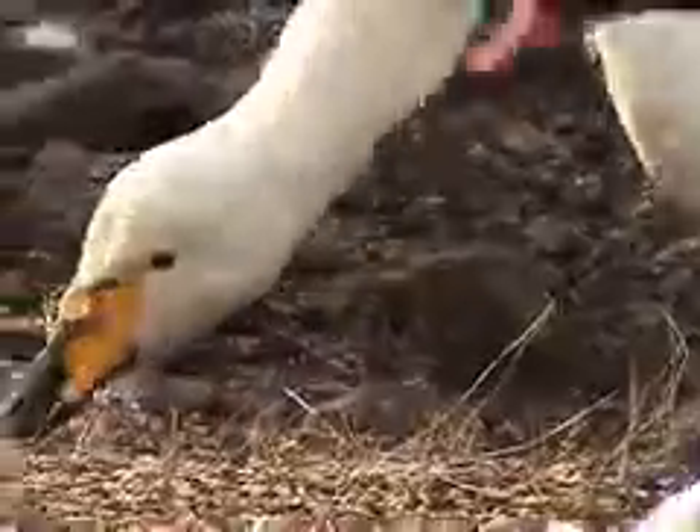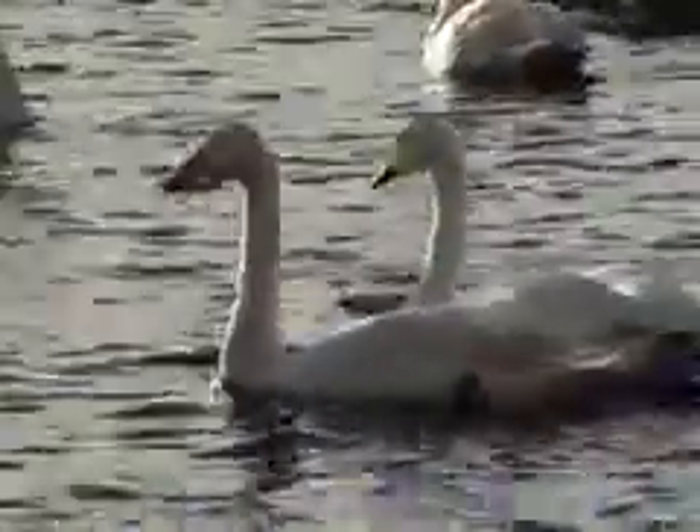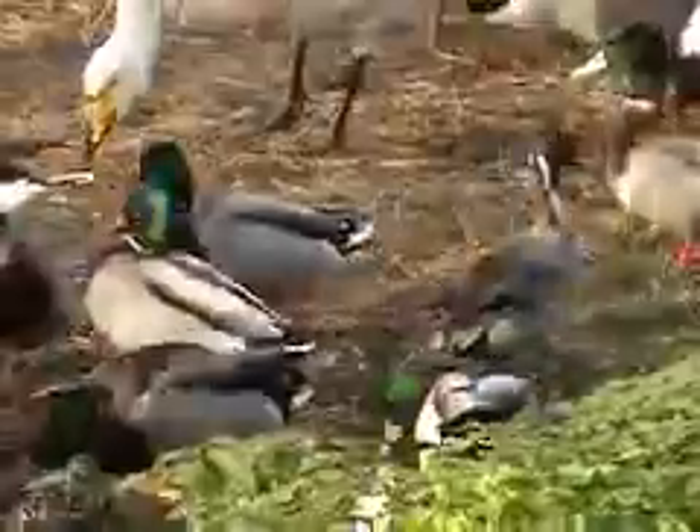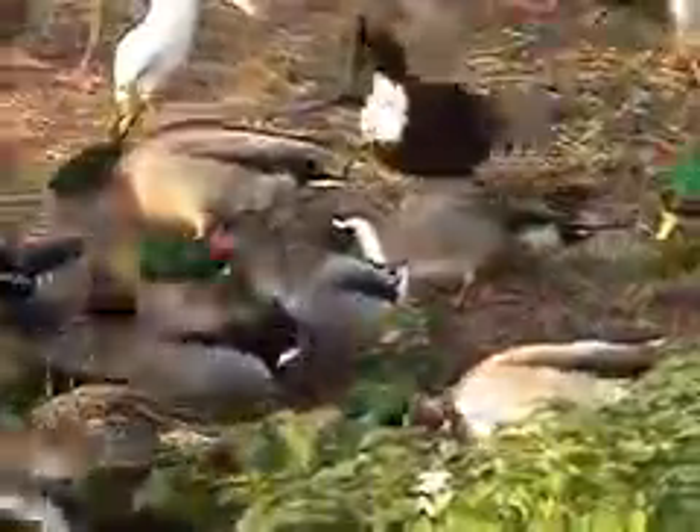We've probably got around about 1,200 swans on site at the moment. There's probably about 600 waiting to be fed right out there. We've also got pink-footed geese — we'll have up to 20,000 of those, usually at dusk and dawn. And a few thousand duck as well, so we'll probably have pintail, pochard, shelduck, all of these coming over from the continent.